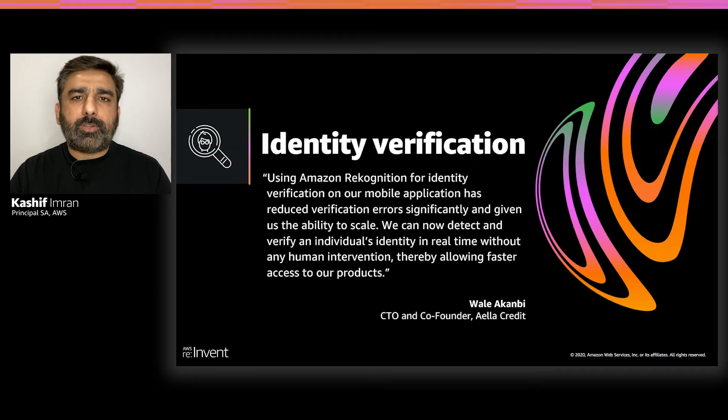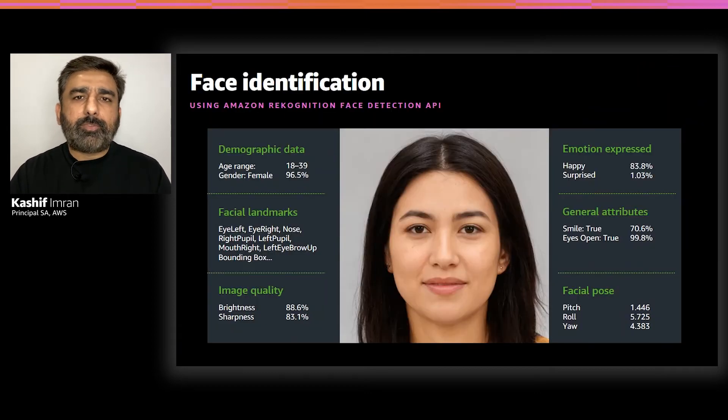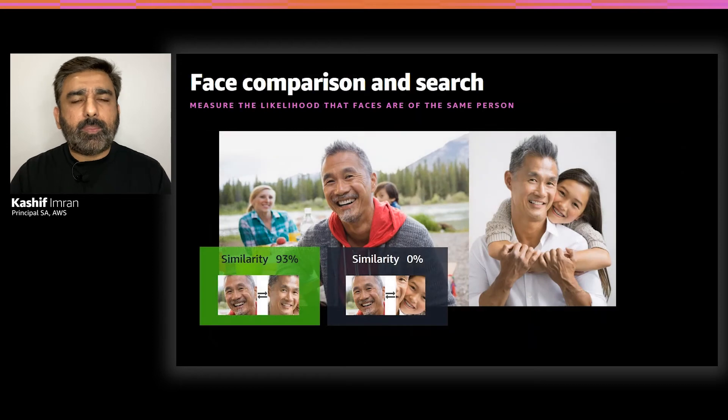Next, let's look at identity verification. Starting with the core features of Amazon Rekognition that can help enable identity verification use cases. With the face detection API, you can detect faces in images and videos. The API returns information such as bounding box location and confidence scores, as well as additional facial attributes like facial pose. The face detection API also provides image quality information such as brightness and sharpness, which you can use to determine if the image meets a certain quality bar.